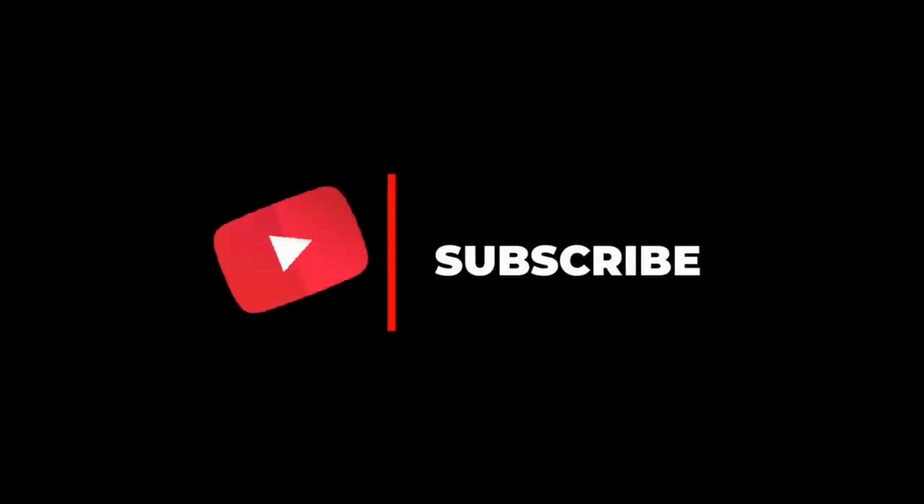That's it for this very short video. Thank you so much for listening. Don't forget to subscribe.